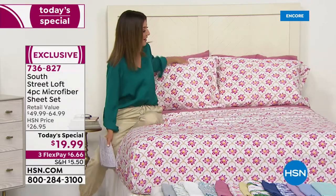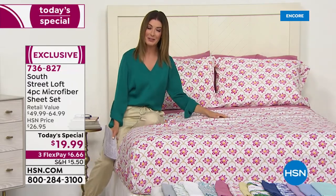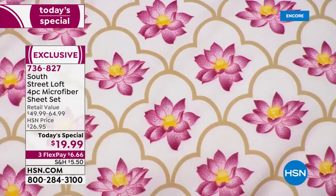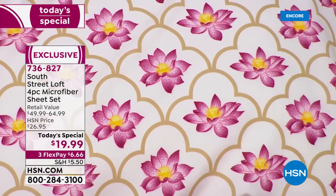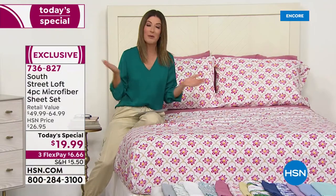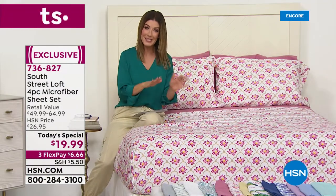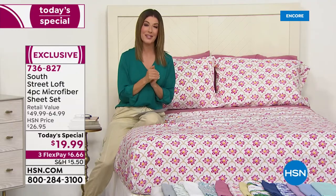You'll feel like a fabulous interior decorator in your own home because you're getting that beautiful designer look. But don't miss out — these are going very quickly. Usually a set of sheets of this quality retails at around $50 to $65. Tonight we're giving these to you at 60% off — a very special closeout opportunity we've never done before. Once you sell out, we cannot reorder at this price.